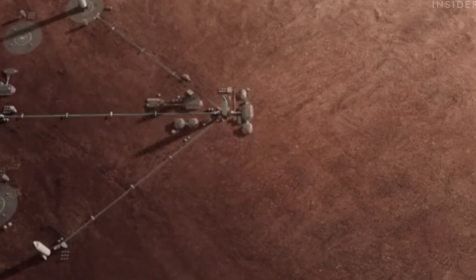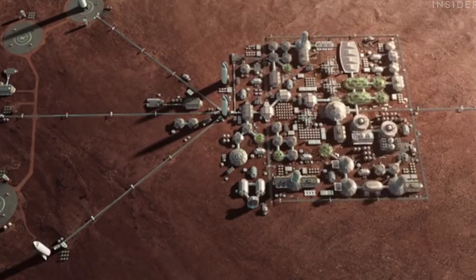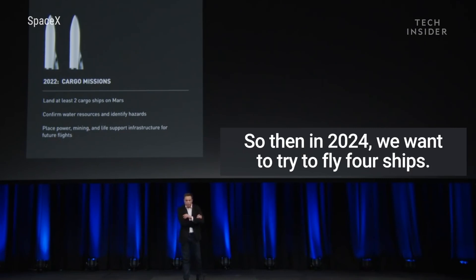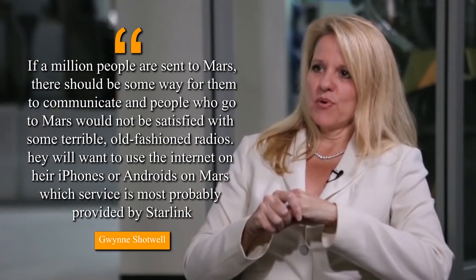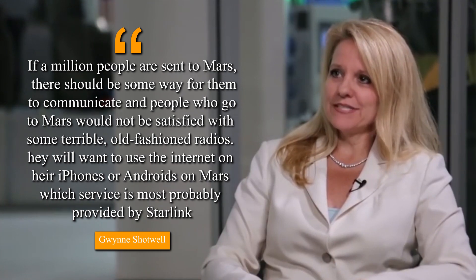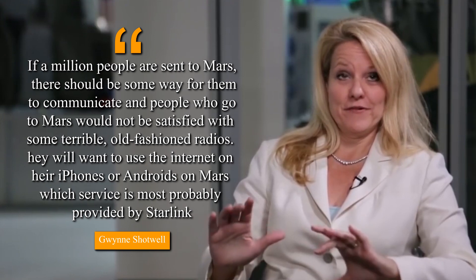With SpaceX's mission to colonize Mars, Musk also aims to offer Starlink services on Mars in the future. Earth-Mars synchronization happens roughly every two years, so every two years there's an opportunity to fly to Mars, with plans to attempt four ships in 2024. Shotwell noted that if a million people are sent to Mars, there should be some way for them to communicate, and people on Mars would not be satisfied with old-fashioned radios — they want to use the internet on their iPhones or Androids, a service most probably provided by Starlink.